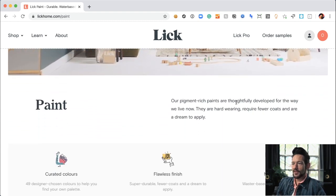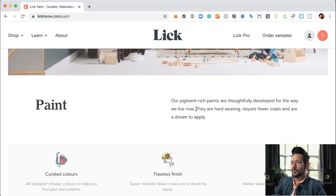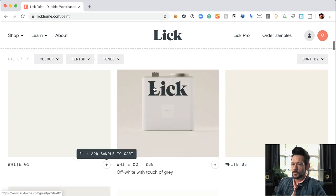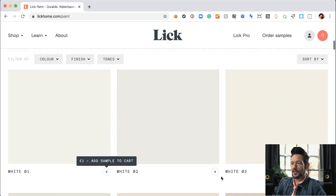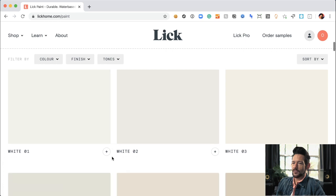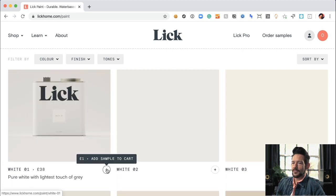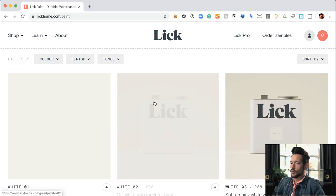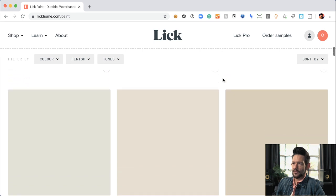Pigment-rich paints thoughtfully developed for the way we live now — most of us have family at home, kids home from school. These pigment-rich paints are hard-wearing, require fewer coats, and are a dream to apply. Love all the beautiful illustration here. This is really brilliant — as you scroll, helpful tips appear showing you how to add the sample to the cart. It's the color that's featured, not the product, and the can only shows on mouseover. I think that's just brilliant.